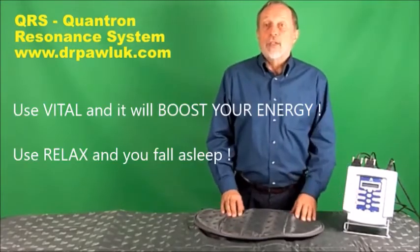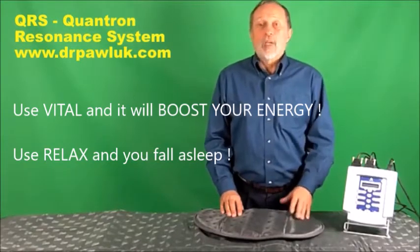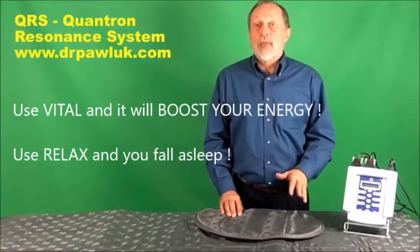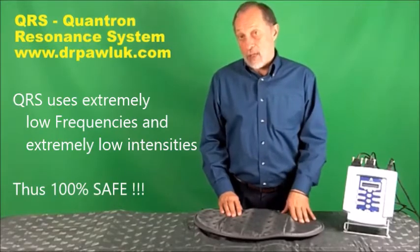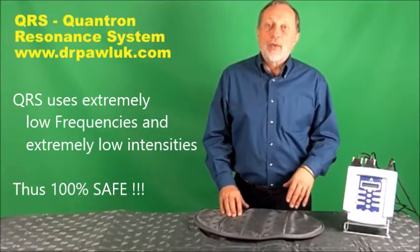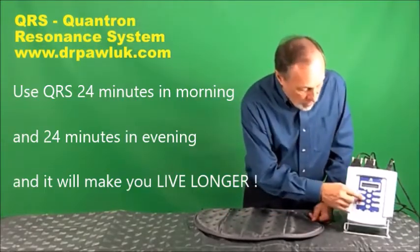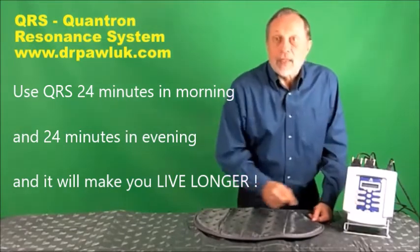Each program has its own proprietary spectrum of frequencies, running between 0.3 through 1,000 Hz, or cycles per second. Each treatment session can be run with either 8, 16, or 24-minute presets.